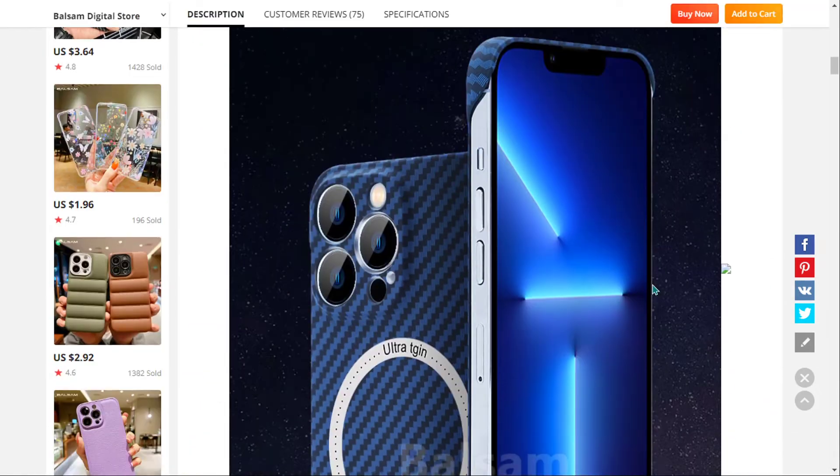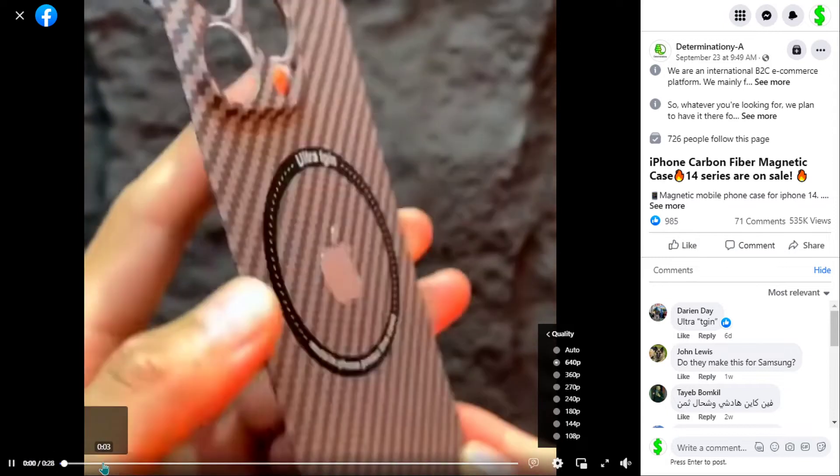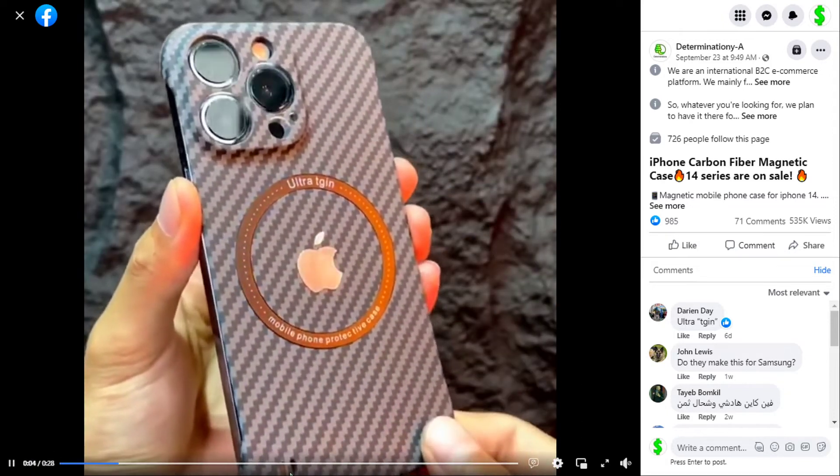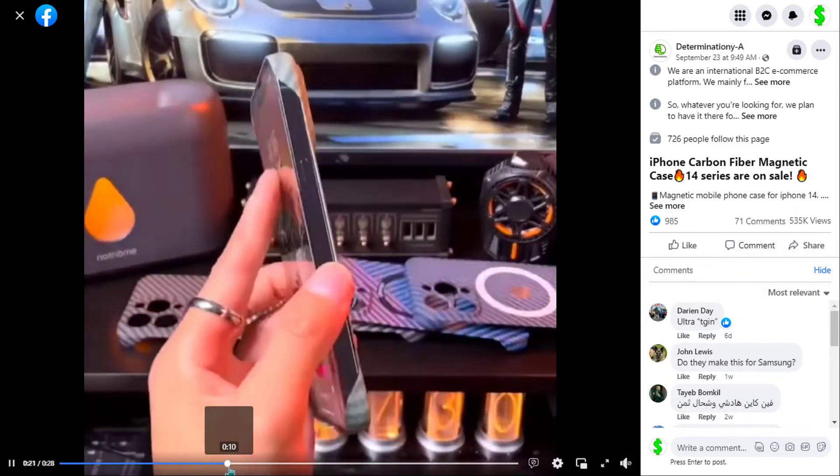We also think it has a broad market base, and it's a proven seller on AliExpress with many many orders. Their Facebook ad has 535,000 views, 985 likes, 71 comments, and 50 shares.